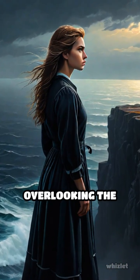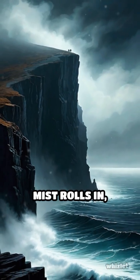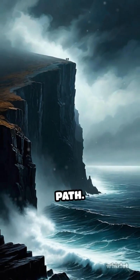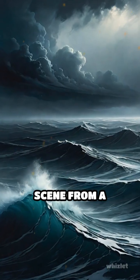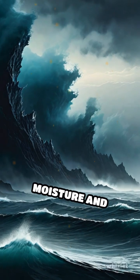Imagine standing on a cliff overlooking the ocean at dawn. Suddenly, a thick, ghostly mist rolls in, swallowing everything in its path. This isn't just a scene from a mystery novel — it's the result of a fascinating dance between moisture and temperature.